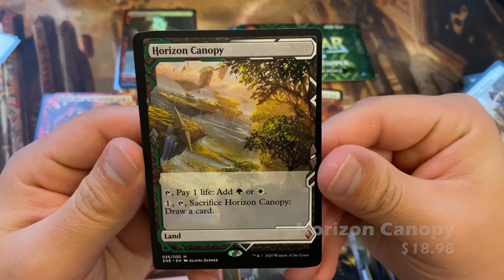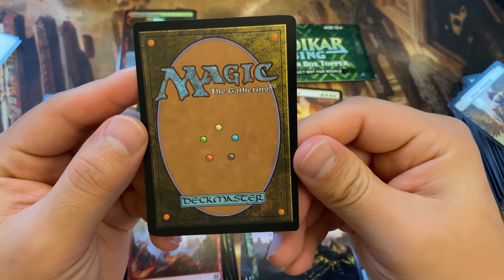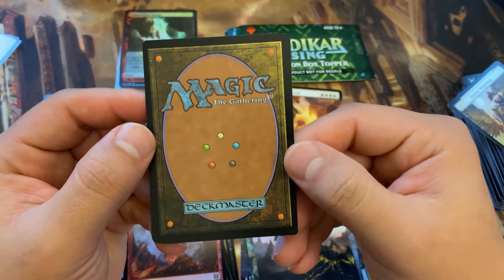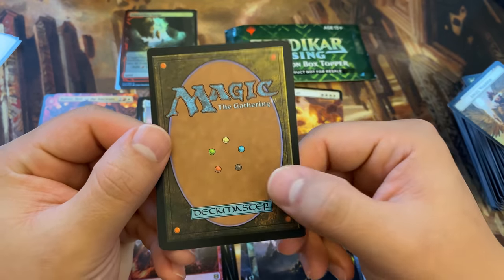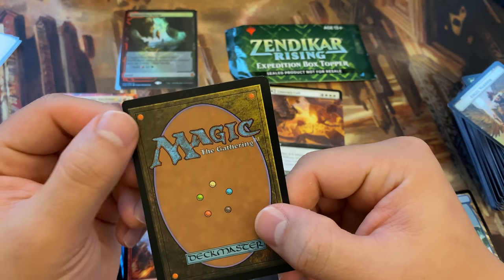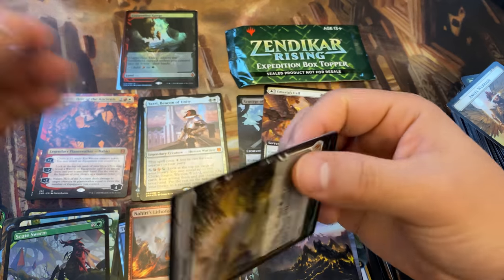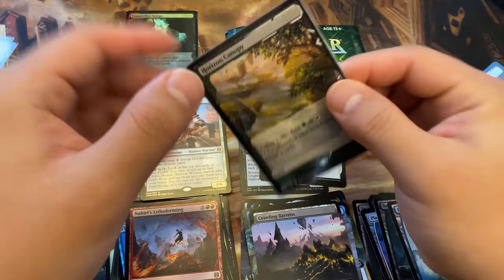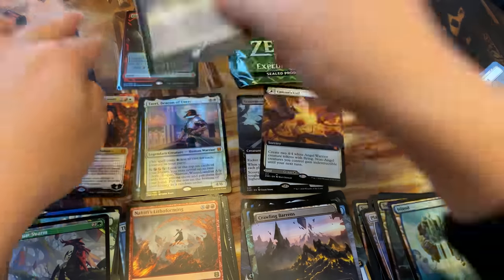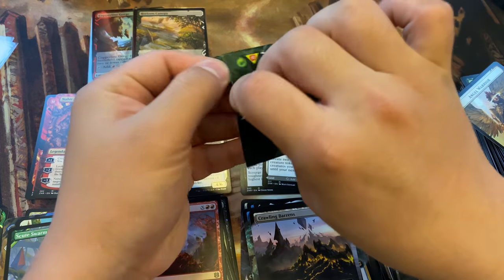We have a Horizon Canopy that is kind of off-center here. You can see the card is thicker on two sides and thinner on the other two — it's actually kind of a cool spiral off-center. I wonder if this will demand a premium. I'm sure it will demand a small premium — it's more of a question of how much — and let's see if the other box topper also has this kind of neat effect.